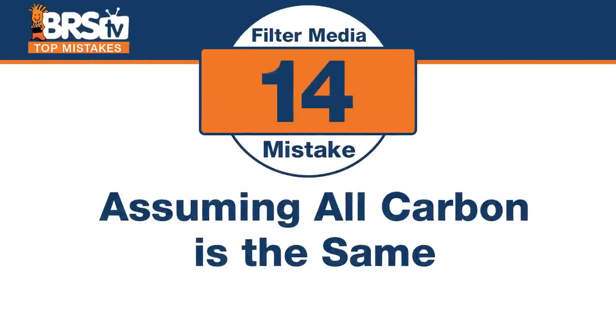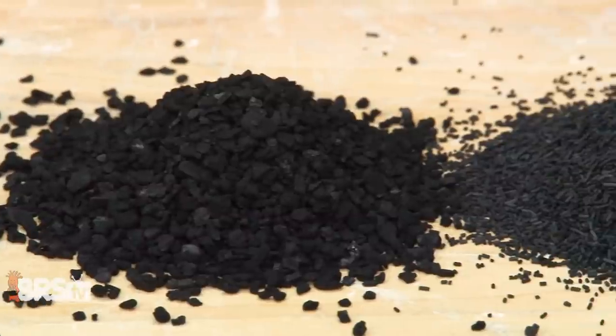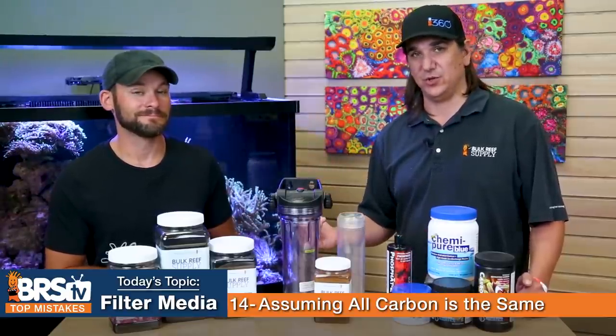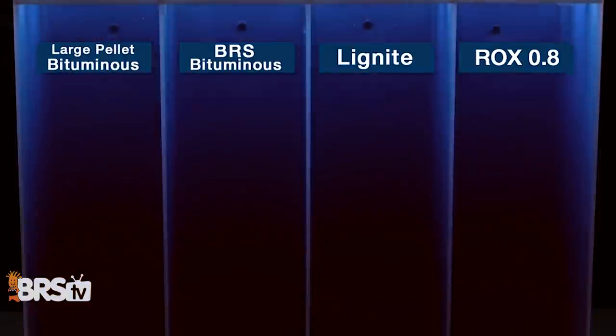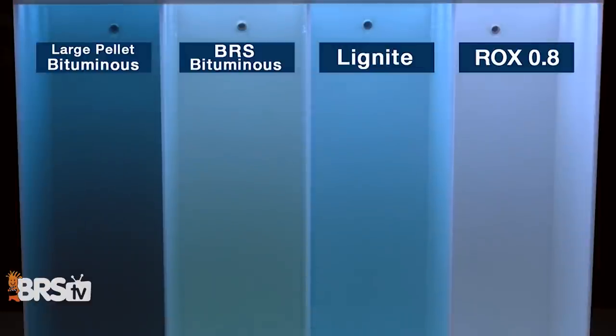Number fourteen — assuming all carbons are the same. Even carbons that look identical in person perform differently based on how they've been treated and what they're made of. Some materials perform way better at removing large, medium, or small molecules. In reef aquariums, most organics are fairly long molecule chains, so you want larger-pore carbons to remove those large organics. Experiments show dramatically different performance across carbon types, and even if one costs twice as much, getting 5x the performance is a net win.